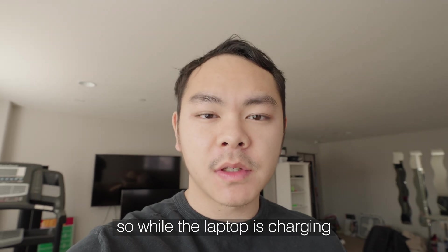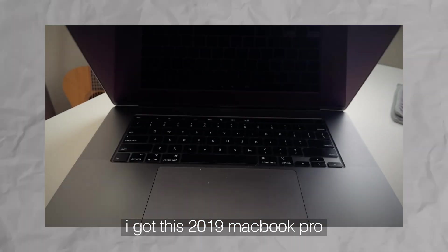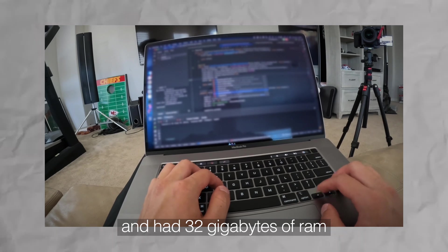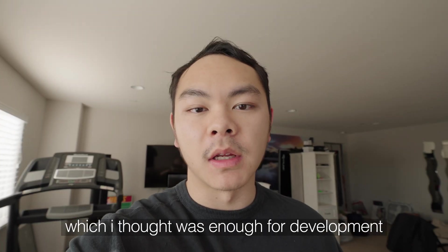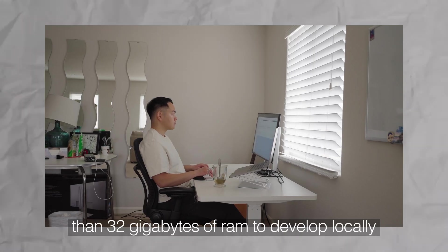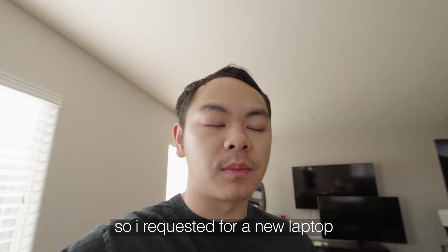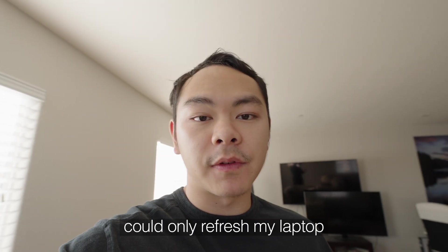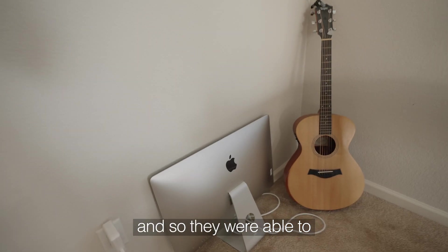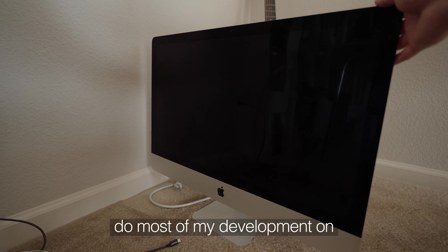While the laptop is charging, let me give you some background. When I first started, I got this 2019 MacBook Pro — 16 inch with 32 gigabytes of RAM — which I thought was enough for development. But I soon realized the application we're building needed way more than 32 gigabytes of RAM to develop locally. I requested a new laptop but got denied because I could only refresh every two years, so they gave me a new iMac instead.